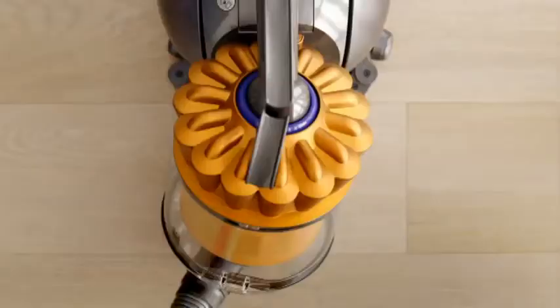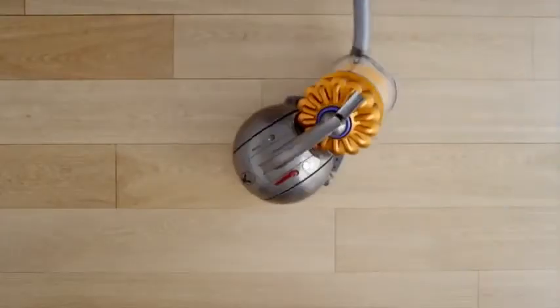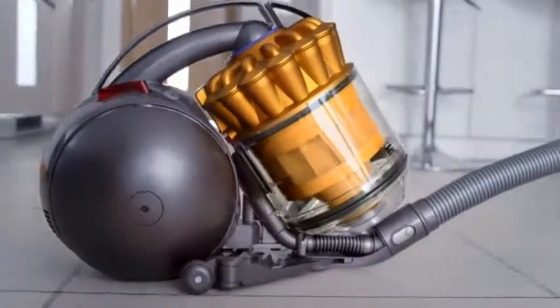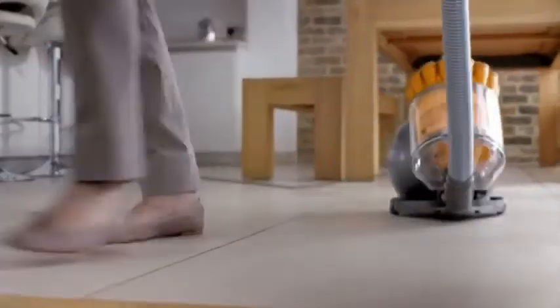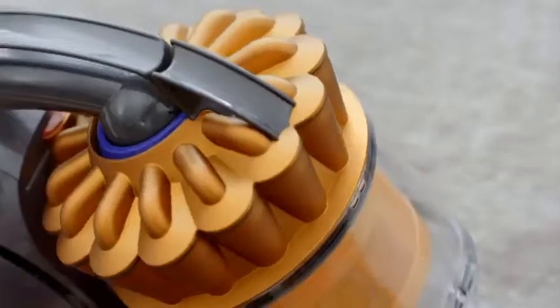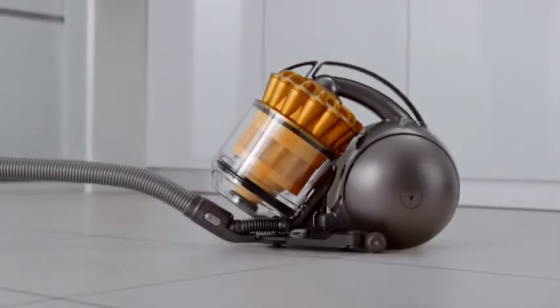Ring any bells? Well, with articulated steering and a ball that turns on the spot, the Dyson Ball Cylinder is different. And unlike others, the cleaner head automatically adjusts. So you can just let it do what it does best.